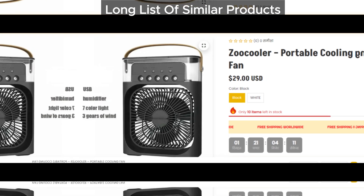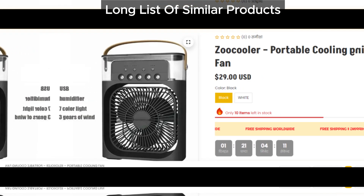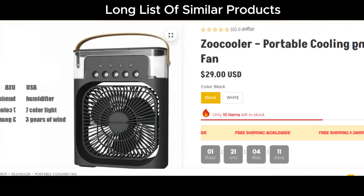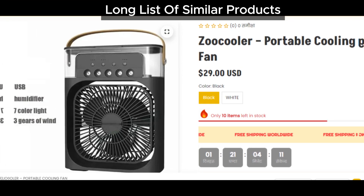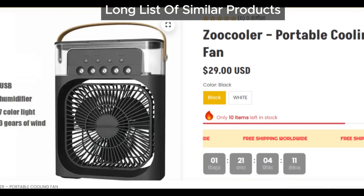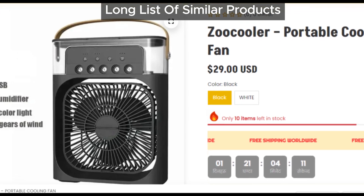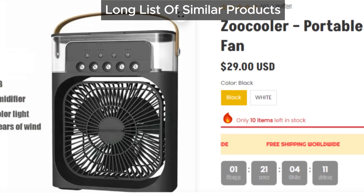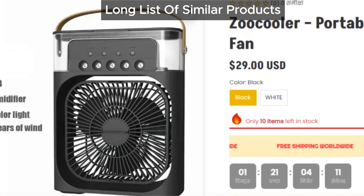So what's the reality of the Zoo Cooler portable cooling fan? It seems like another addition to a long list of disappointing products. You might have heard of Cool Tech Portable Air Cooler, Breeze Cooling, Polar Cooling, Portable AC Freeze Breeze, Portable AC, and Polar Lux Cooler — all these devices have similar issues and lots of complaints from users.